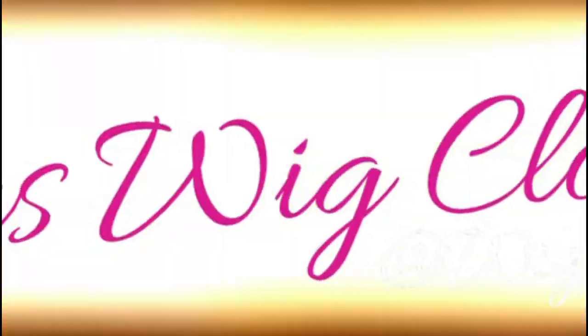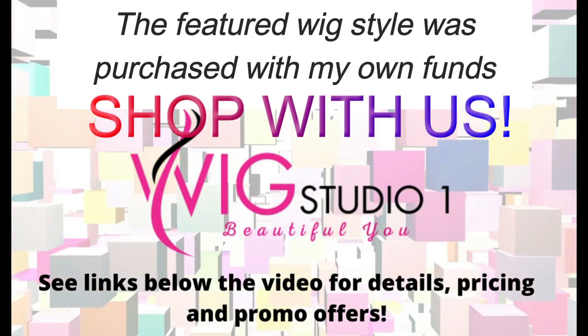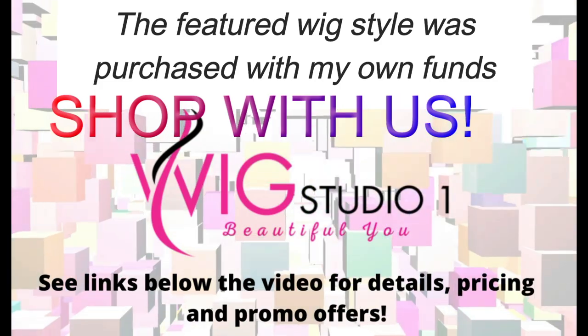Of the three brand new Noriko styles for fall 2021, I think this one is my personal favorite and I'm going to show it to you today in a never-before-seen color called Desert Sand R. I'll tell you why I really, really like this style coming up. Meadow is a short little layered bob style with some fringe, a slight soft angle to it, and some other modern touches, but let's get into this color first.